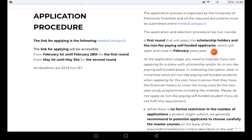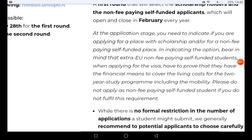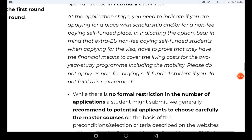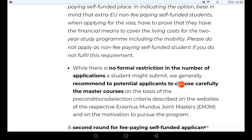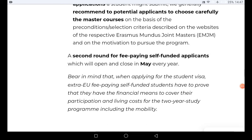If you are unable to apply in February this year, you can still apply in February next year. However, there is another round in May. During the application stage, you need to indicate whether you are applying for a place with scholarship or a non-fee-paying funded place. Make sure you indicate that you are applying for a place with scholarship. Choose your master's courses carefully based on the preconditions described on the website.